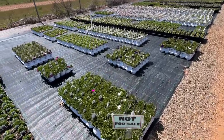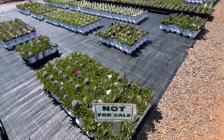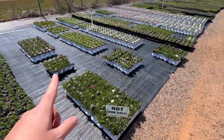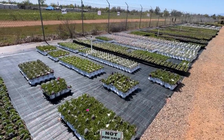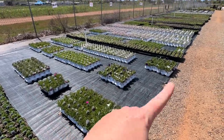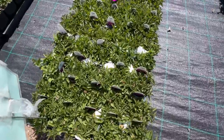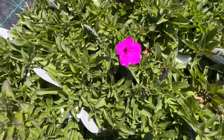This 'not for sale' sign right here — Ellen just showed me this. I think they're saving these for May 13th; don't quote me on that. But I know they're saving these, plus they're getting another whole bunch of plugs in that they're going to be growing for May 13th as well. But these are their Supertunias.